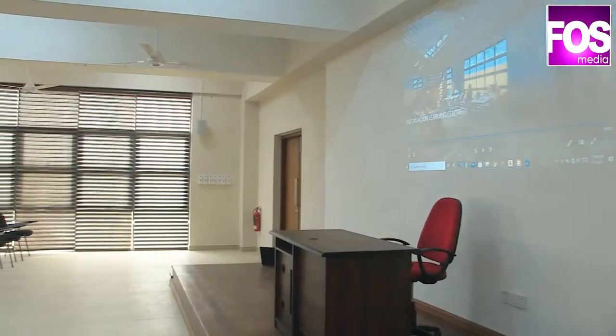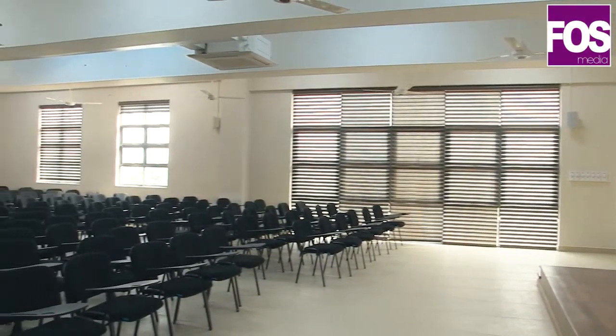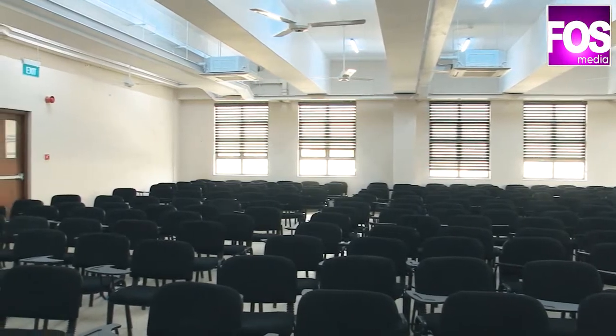The fifth floor is an adjustable space, more precisely a multi-purpose floor with 300 seating capacity. Finally, the sixth floor is the auditorium with 275 seating capacity and all the modern equipment for an immersive multimedia experience.